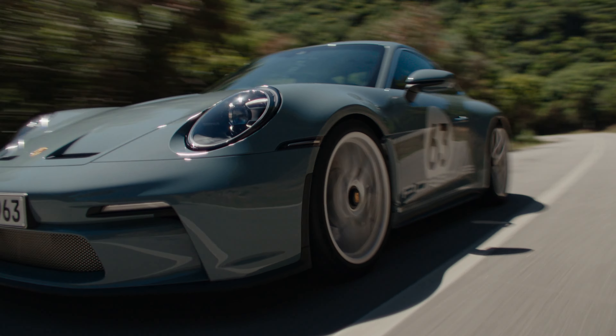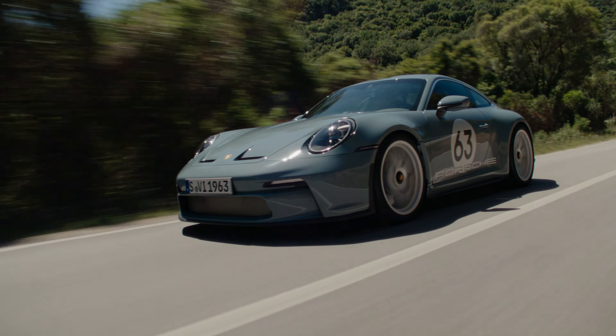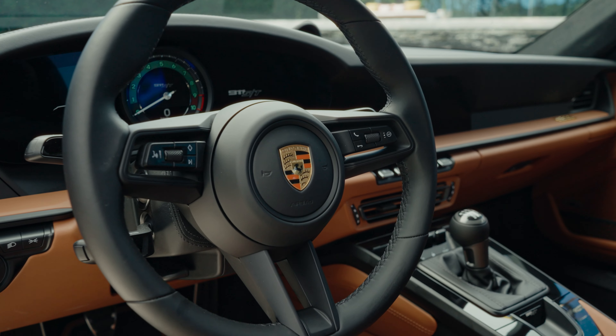With the 911 ST, Porsche is creating a vehicle that meets the two in the middle. You get the mad mill from the GT3 RS, but you get the body from the GT3 Touring. Even better, you also get the manual gearbox from that GT3 Touring, which is one of the best manual gearboxes on the planet.